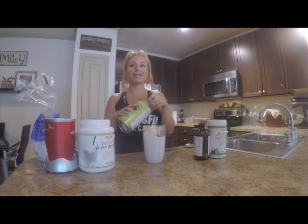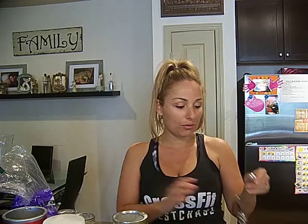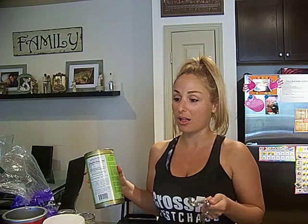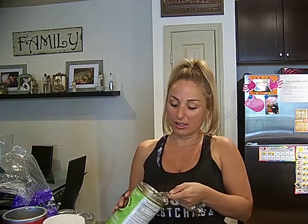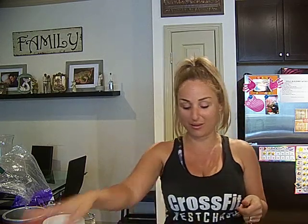I like to add some grass-fed Great Lakes collagen. The more collagen you take in, especially as we age, we start to lose some collagen. This is great for your joints, your muscles, as well as your skin. I think this is going to keep me young and beautiful forever — who doesn't want to stay young and beautiful forever?